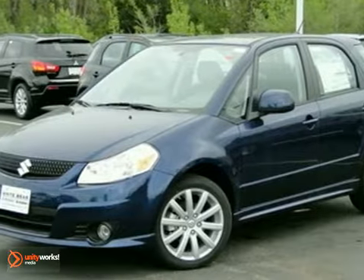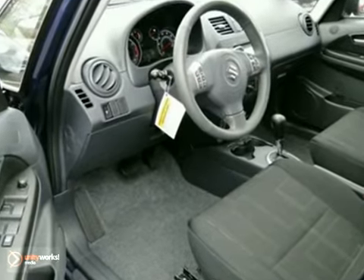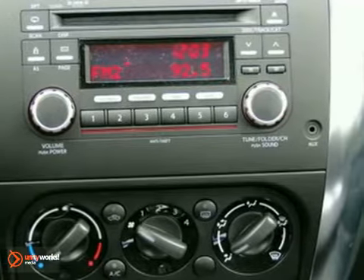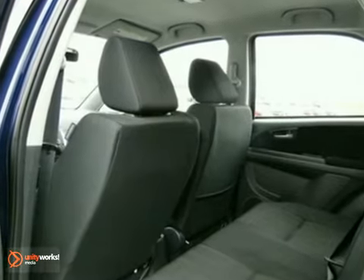You'll find our best price clearly displayed on this 2011 Suzuki SX-4. Features include keyless entry, a CD player, and traction control. The multiple airbags and aluminum wheels only make it more appealing. Come in and see it for yourself today.